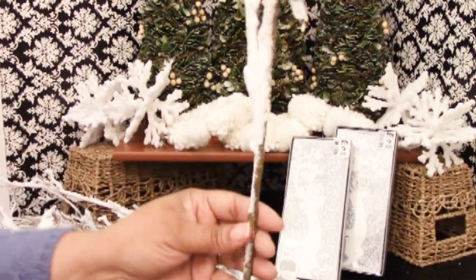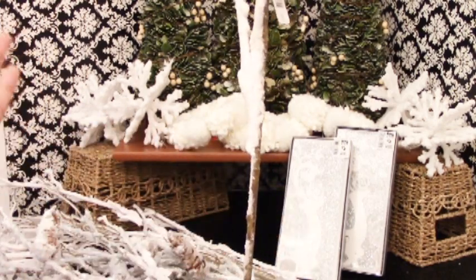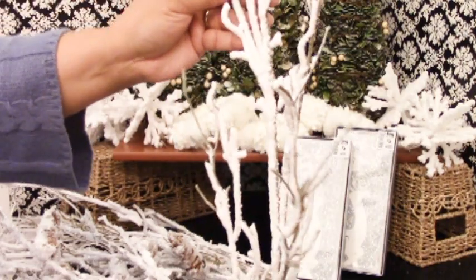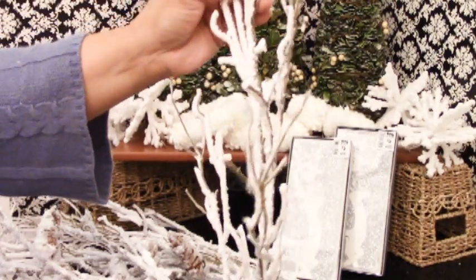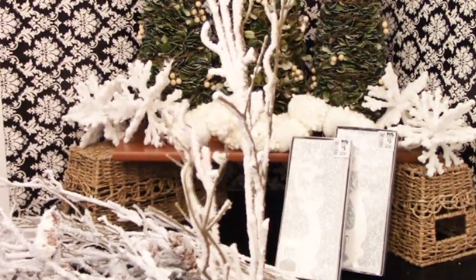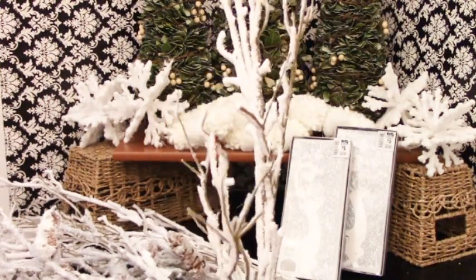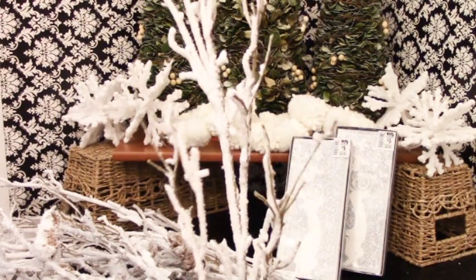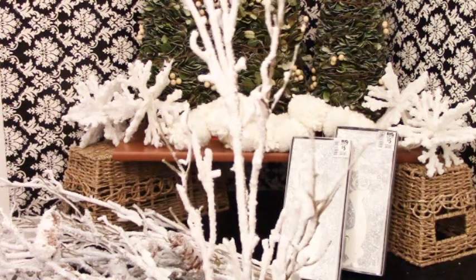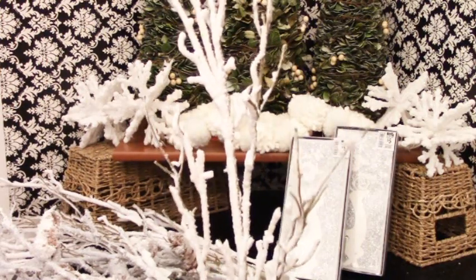Because once you start handling these things, the flocking will just come right off. So I'm hoping that these will last until I'm able to use them. I think I'm going to use them in a floor arrangement on my kitchen cafe table. I just got rid of all of that Christmas decor, guys, and I'm so glad I didn't put up as much as I normally do.